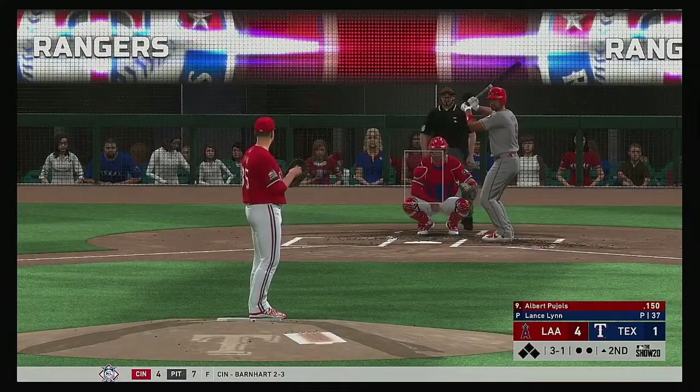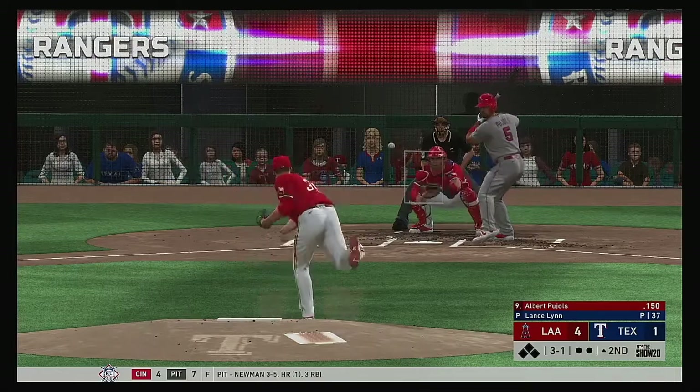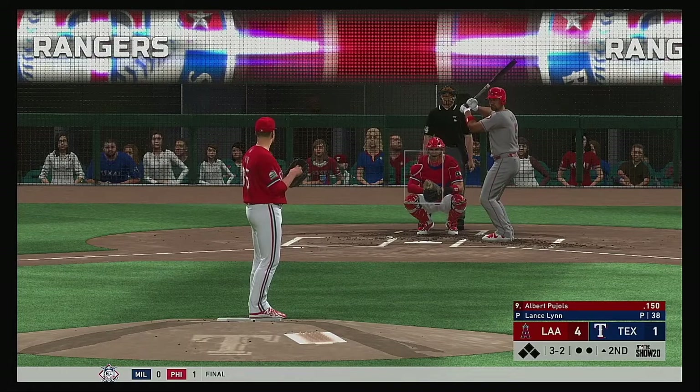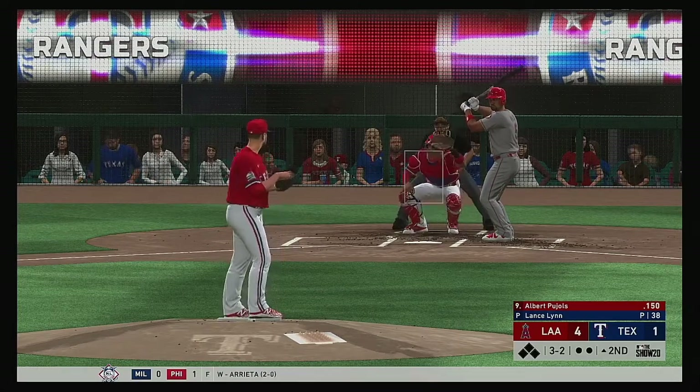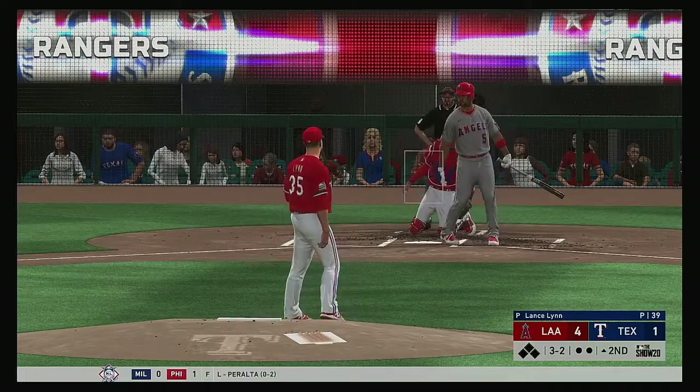And it's been a real struggle for him with the bat so far this year, looking to get things turned around in a hurry. One of the keys to securing a win — they want to keep the pressure on and try to build that lead as much as they can moving into the later innings. Fouled off.